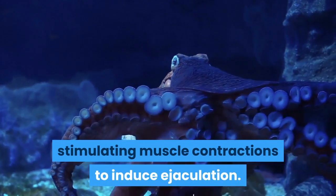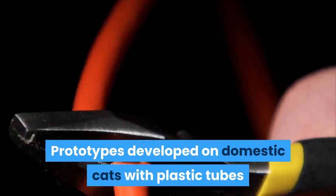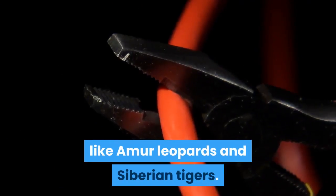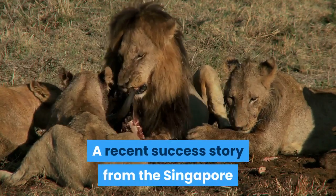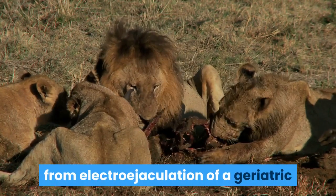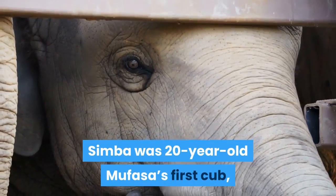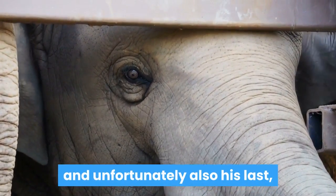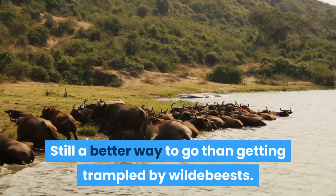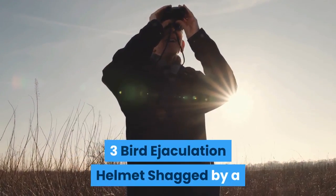Prototypes developed on domestic cats with plastic tubes and copper wires have been reformatted for bigger animals like Amur leopards and Siberian tigers. A recent success story from the Singapore Zoo produced a lion cub named Simba from the electroejaculation of a geriatric lion — whose name you should be able to guess. Simba was 20-year-old Mufasa's first cub and unfortunately also his last, as he did not survive the shocking procedure.